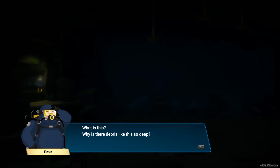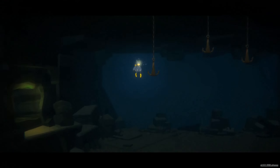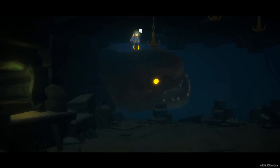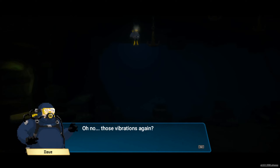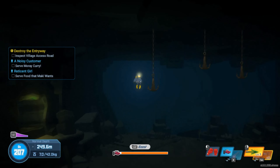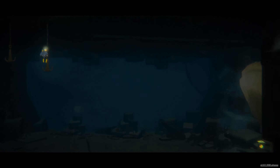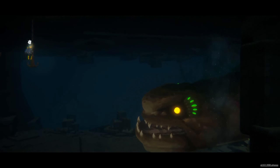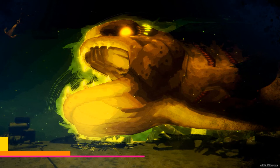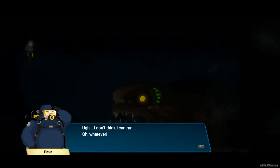I'm seeing currents. What is this? Why is there debris like this so deep? I'm assuming these anchors we're gonna have to grab onto at some point. Oh no, those vibrations again. Something has to be here — why did he tell me to come alone? Oh, am I gonna be a sacrifice? What is that? There are water hills that big? I don't think I can run — oh, whatever.